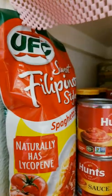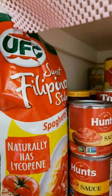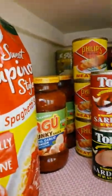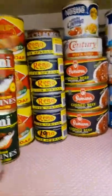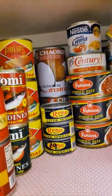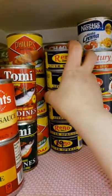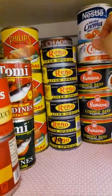I have spaghetti sauce right there because I'm going to cook Filipino spaghetti, and I have Ragu as well. This is Tomi sardines meatloaf — my favorite — and I have Reno for my pandesal. And those coconut milk, I buy Chaokoh — it's thicker than the other ones.